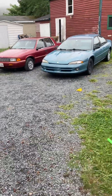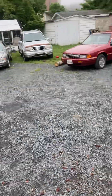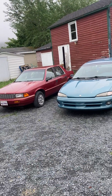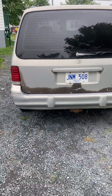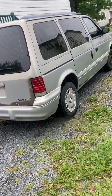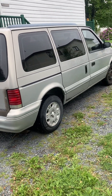I only have one battery, so unfortunately I can't start the Intrepid. The Acclaim and the LHS don't start anyway, but if you want to see any of these cars running, just shoot me a message in the comment section. All these cars are 30 years old now, so I'm doing my best to preserve them and keep them around.